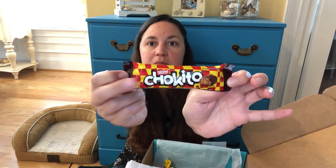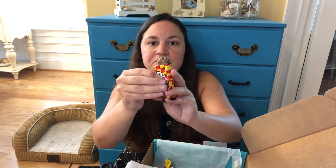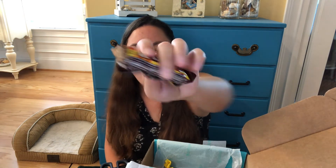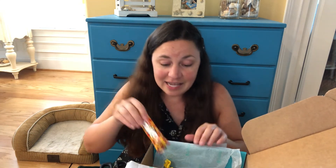And then I have this bar right here. It looks like a chocolate bar, obviously. It's kind of like a crunch bar with a really sweet center — I have no idea what the center is, but it is delicious.